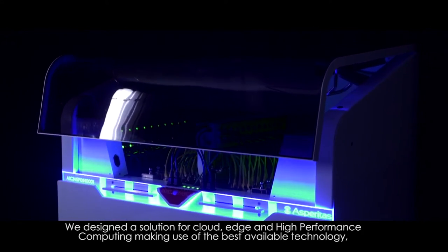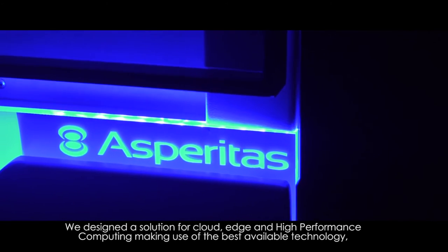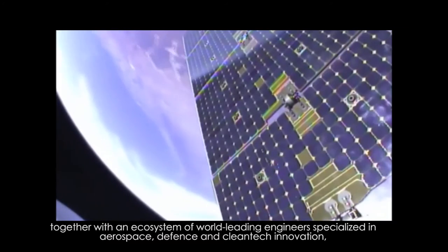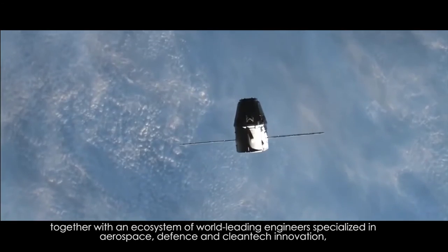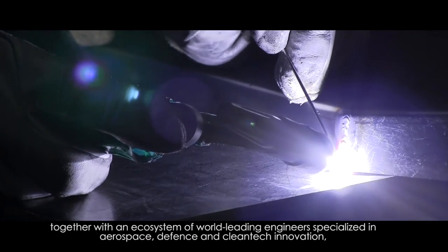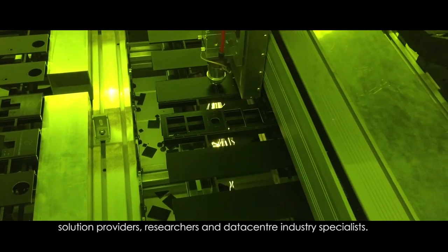We designed a solution for cloud, edge and high performance computing, making use of the best available technology together with an ecosystem of world leading engineers specialized in aerospace, defense and clean tech innovation, solution providers, researchers and data center industry specialists.